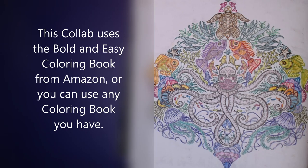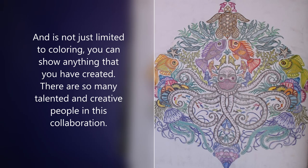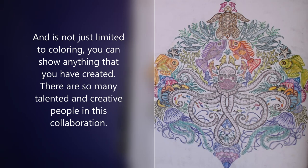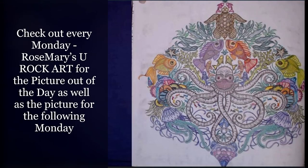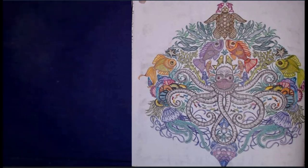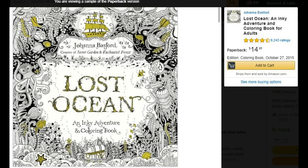People in this collab use the Bold and Easy coloring book that you can get from Amazon, but you can use any coloring book that you have. It's also not limited to coloring — you can show anything that you created. There are just so many talented and creative people in this collab, so I hope you check them out. It's an open collab, free to join, we do it every Monday or just whenever you can. Use the hashtag 'Color and Create with Us You Rock Art' if you post.